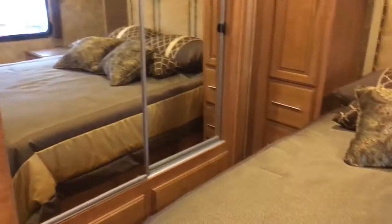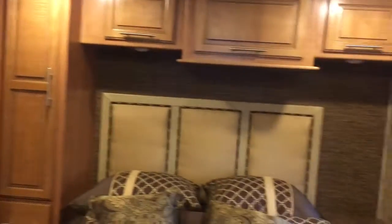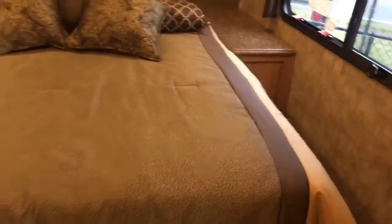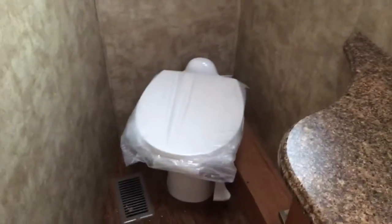Here's your master suite with a nice wardrobe space here. It is equipped with washer and dryer prep. Nice large size shower with the seat and the skylight above for the extra clearance. Very spacious bathroom layout here.